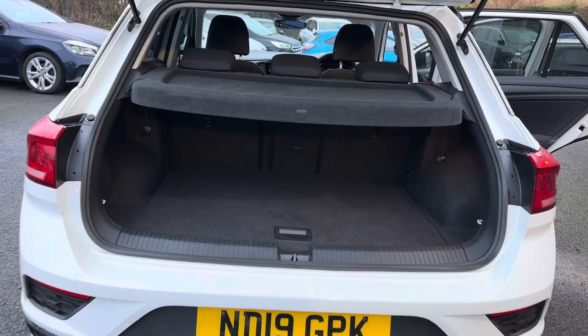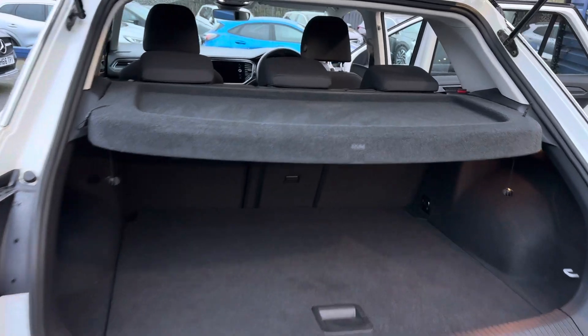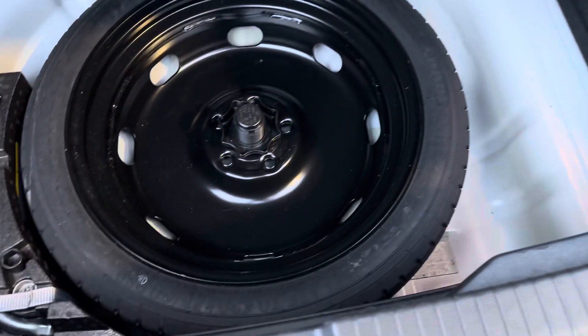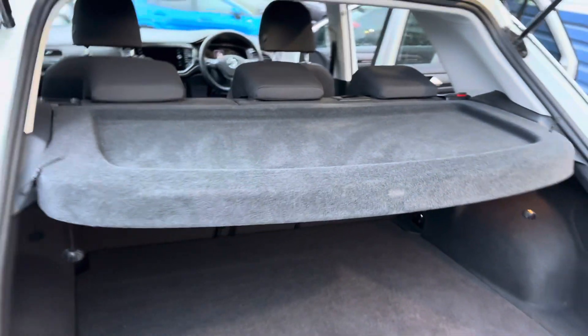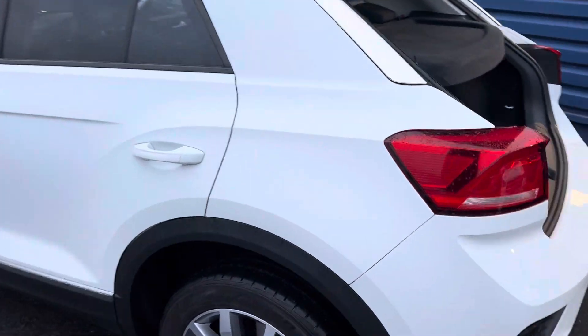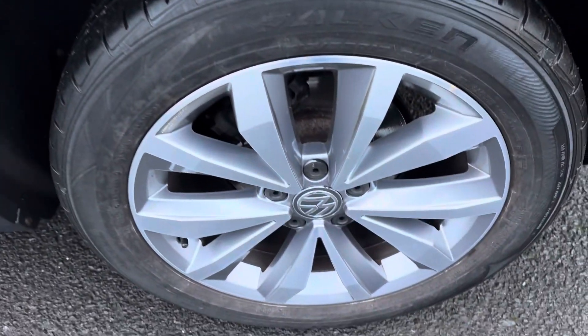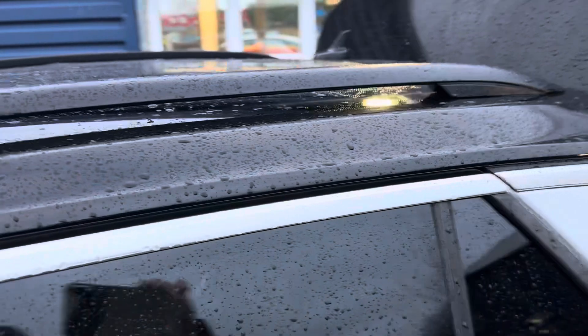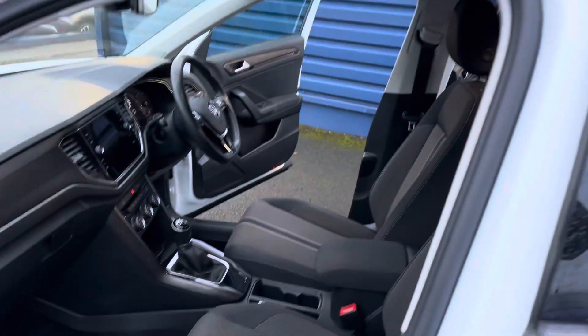Good size boot on the T-Roc as well. It comes with a spare wheel, which is a really good plus point, whereas a lot of cars these days just come with an inflation kit. And those are the lovely diamond cut alloy wheels I mentioned before.